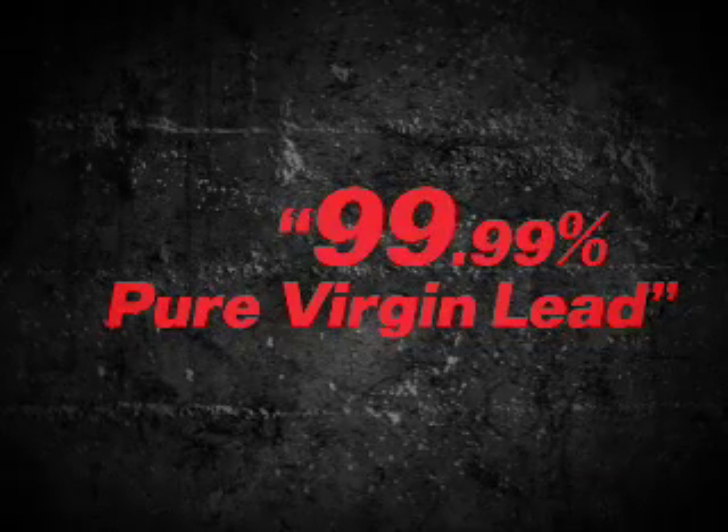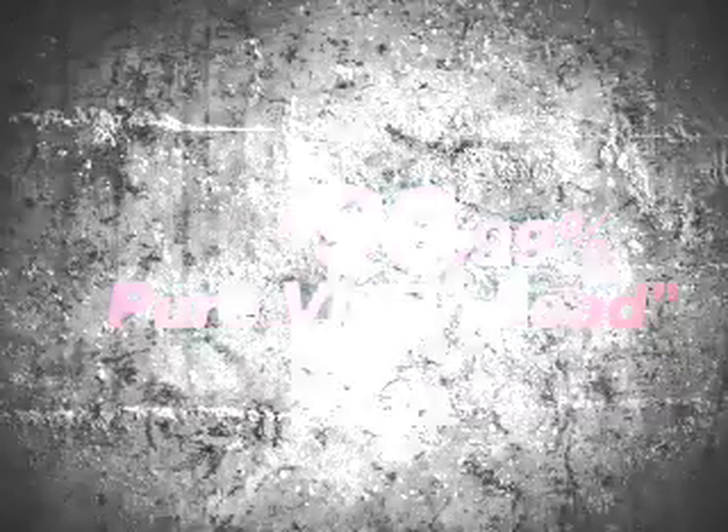I wanted to bring you up to date with some of the changes taking place within the Odyssey program, and also educate you on what Odyssey is all about. Odyssey is a battery manufactured using pure virgin lead — 99.99% pure virgin material. We're not able to use automotive recycled lead, and the benefit is that pure virgin lead is not corrosive in sulfuric acid.